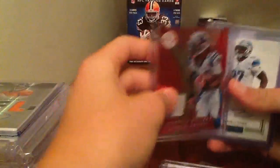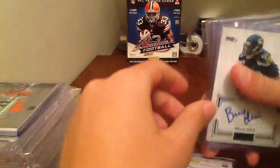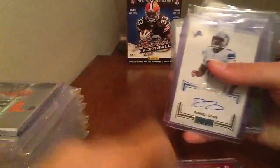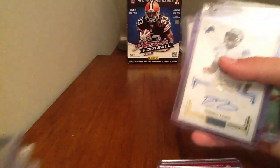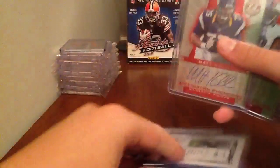Dwayne Allen Jumbo Jersey to 199. London Fletcher Jersey to 299. D'Angelo Williams Jersey to 299. Ronell Lewis Gold Autograph to 49. James Hanna Autograph to 140. Bruce Irvin Autograph to 140. Matt Khalil Autograph to 290.